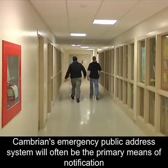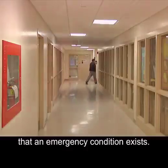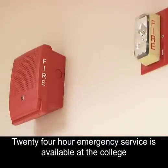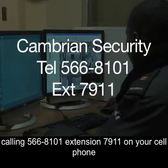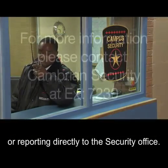Cambrian's emergency public address system will often be the primary means of notification that an emergency condition exists. The public address system is tested weekly at 3 p.m. on Fridays. 24-hour emergency service is available at the college by calling extension 7911 from internal college phones, using any of the Code Blue phone kiosks, calling 566-8101 extension 7911 on your cell phone, or reporting directly to the Security Office. For more information, please contact Cambrian Security at extension 7230.